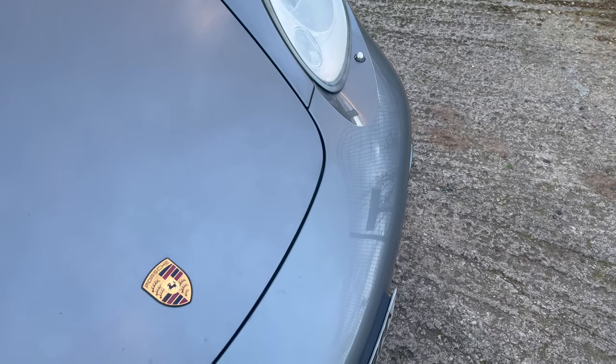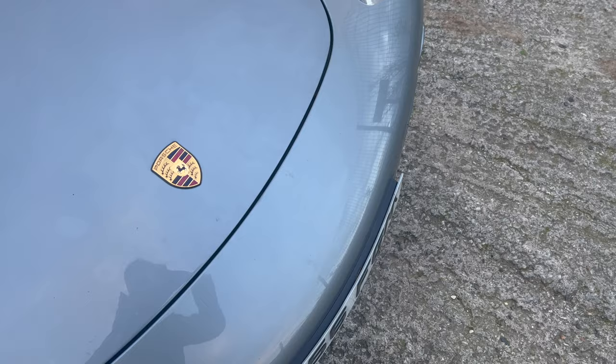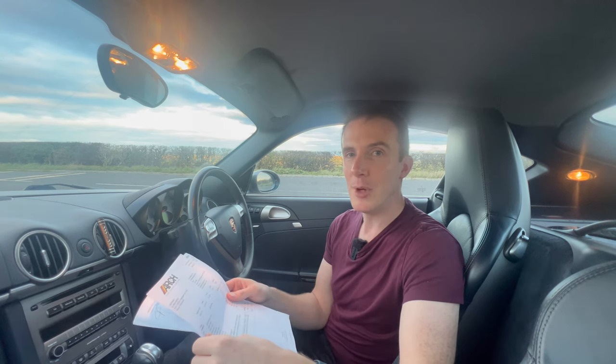I went online and found some brake pads and discs, but the Porsche official ones were crazy money — we're talking thousands for the front and rear. It was insane. So I went on to Design 911 and picked some Brembo discs and Brembo pads. A lot of you might not approve of that — these aren't genuine Porsche parts — but it's one way that you can save a little bit of money.